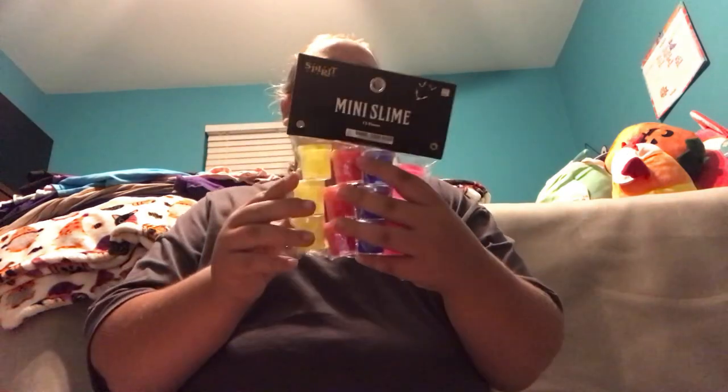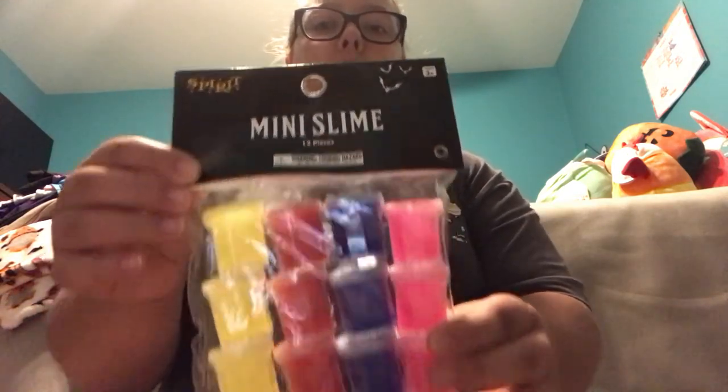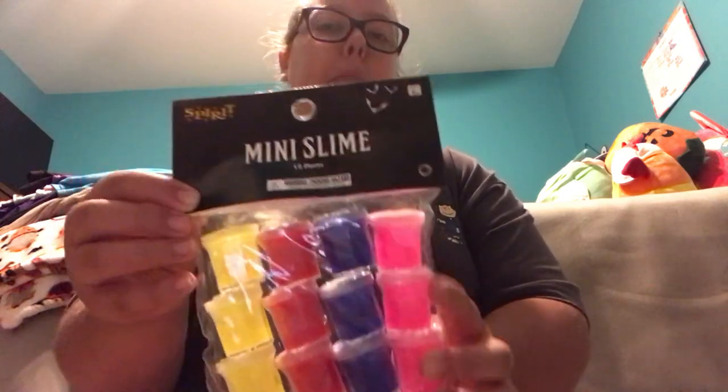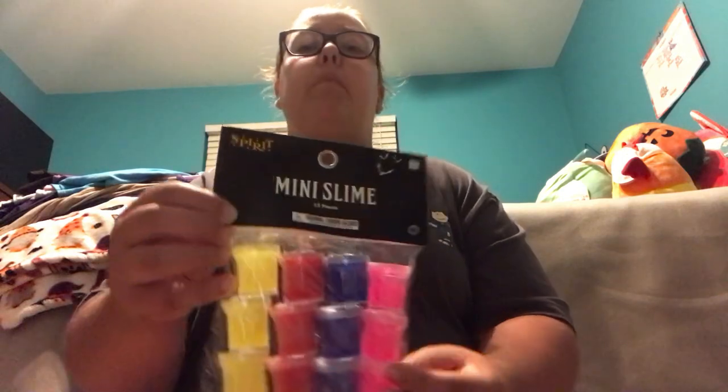I'm just going to get started and show you guys everything that I got at Spirit Halloween and Target. First, we're going to start with Spirit Halloween because that's the first store that I went shopping at. At Spirit Halloween, I got this 12-pack of miniature slimes. It comes with 3 yellows, 3 reds, 3 purple slimes, and 3 packs of pink slime. I'm really excited to use these slimes and share them with people.